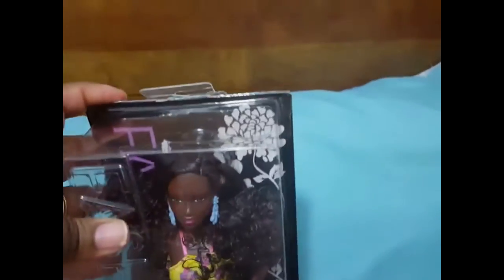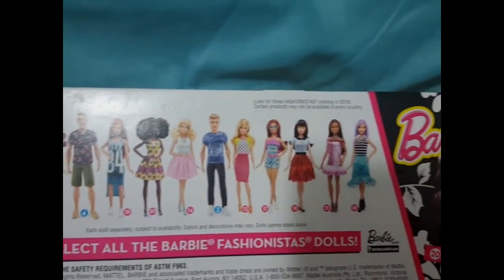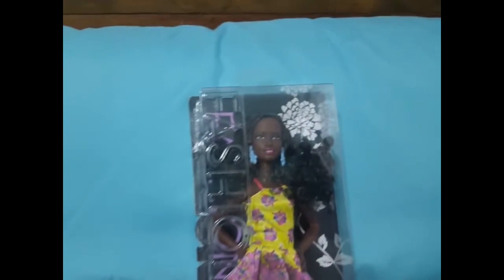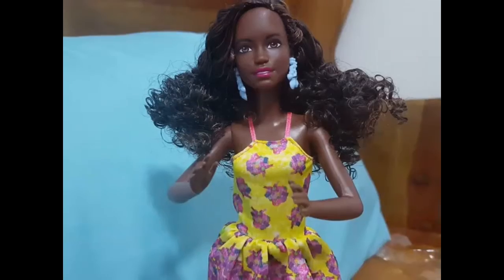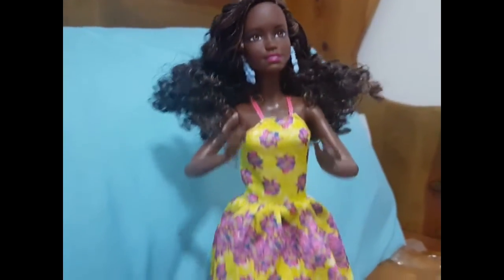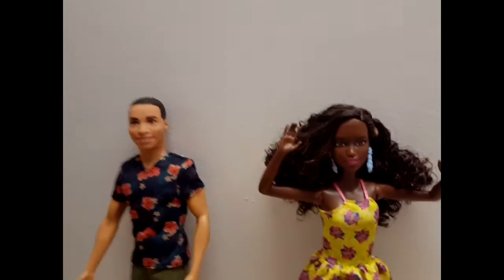As you can see, she has flowers in the background and then of course the whole line of the Barbie Fashionistas — they're all so adorable. Here she is out of the box and she is gorgeous! I'm so glad I got her out of the box. I decided to move her over so you can see her.